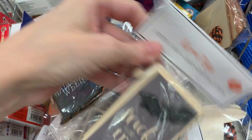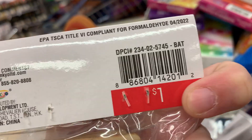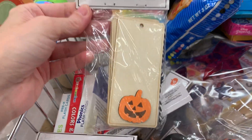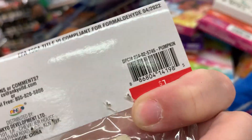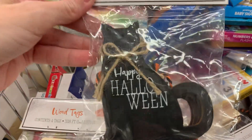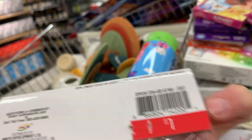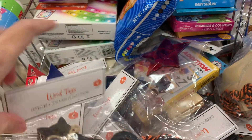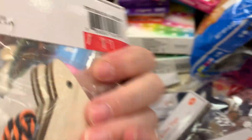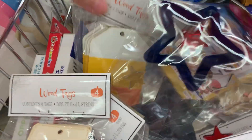Here are some Halloween items — these are wood tags with four pieces in each package, just a dollar a piece. This one's got a cute little jack-o-lantern on it. Here's a black hat design that says 'happy Halloween.' And a witch hat design that says 'you've been booed.' And here's a candy corn-themed design.